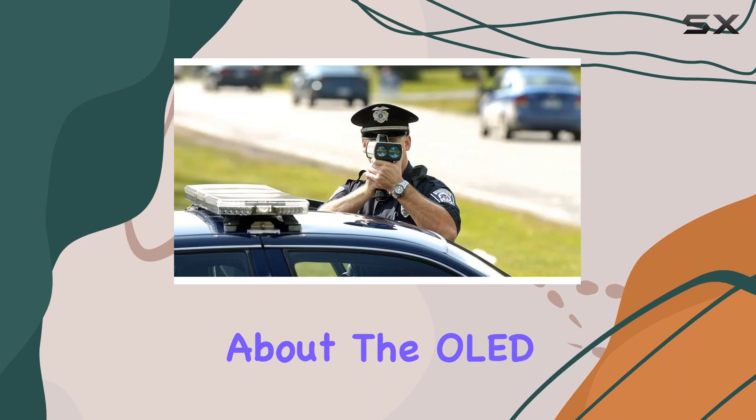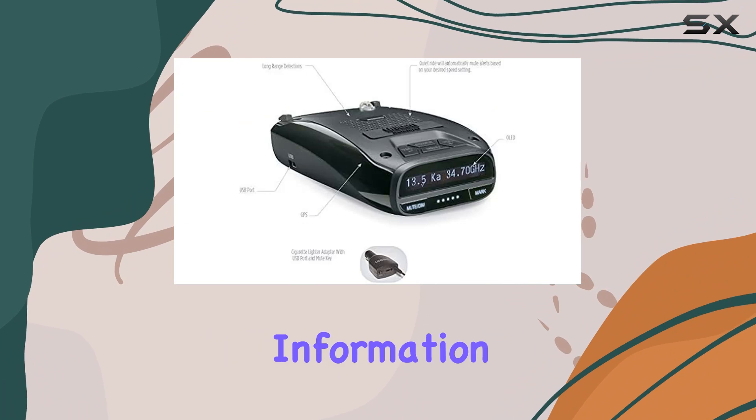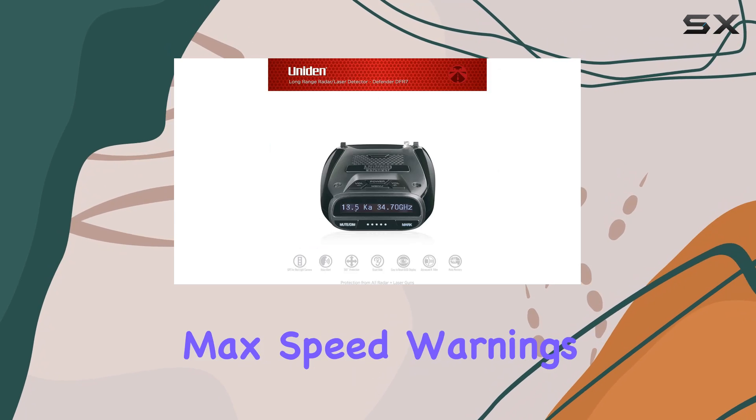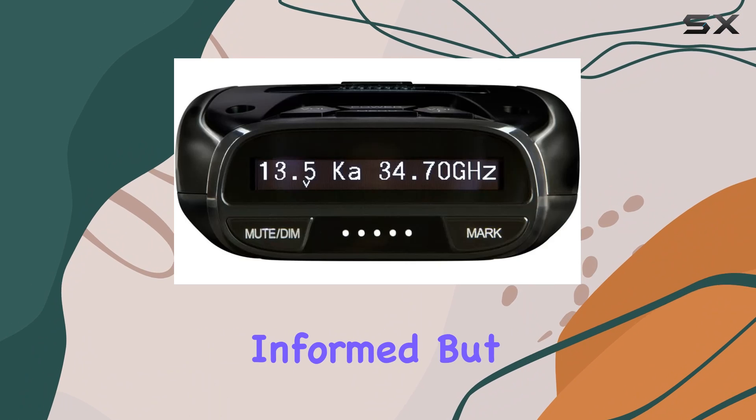Now let's talk about the OLED display. It's easy to read and provides all the essential information at a glance, including radar band frequency, signal strength, max speed warnings, and even vehicle battery voltage. Talk about staying informed.